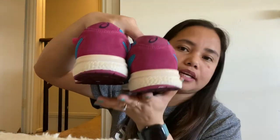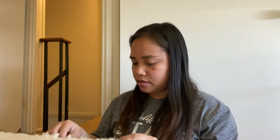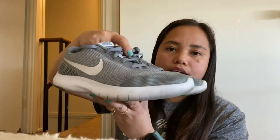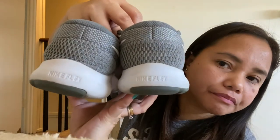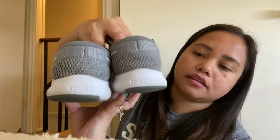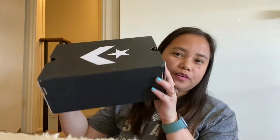First, I'll show you the shoes I wore when I came from the Philippines to the US. And of course, the first shoes I bought with my first salary. Here they are — they're comfortable too. These are running shoes.